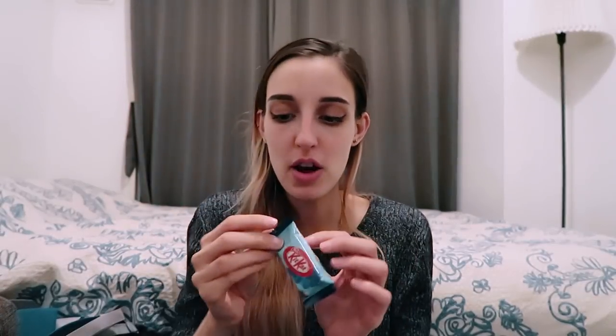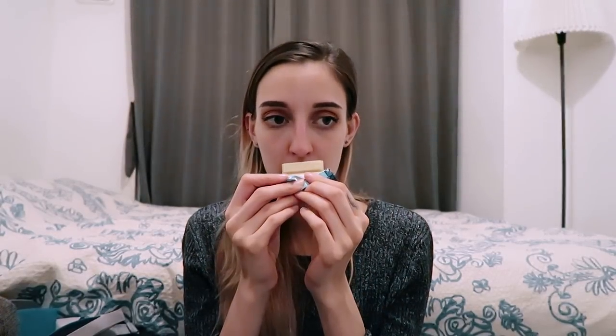Next one is Kit Kat rum raisin. I like the fact that it's like, sorry, blue — blue packaging. I'm definitely getting rum, I'm getting rum raisin just from the smell. This is good. How'd they do that? I've been saying everything else is so artificial, but this is good.